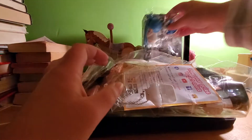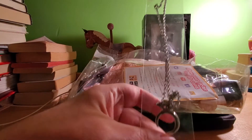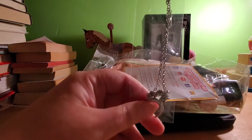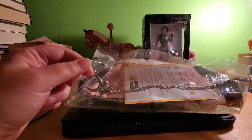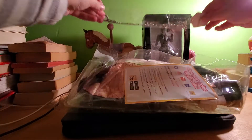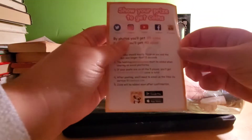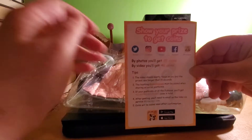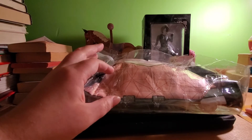Let me put that right back there for now. Then it looks like we got another one, and it is a crescent moon necklace. This is pretty cool. I'm going to put that to the side for now.